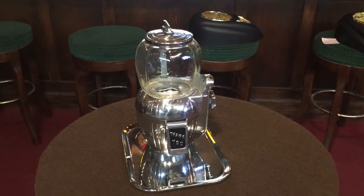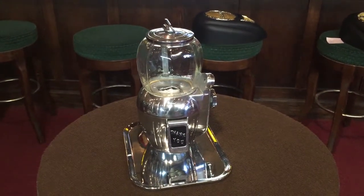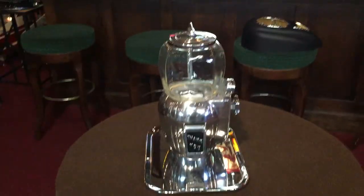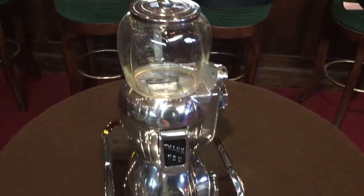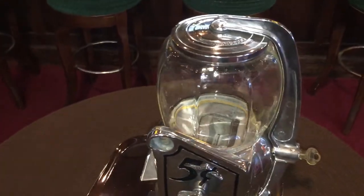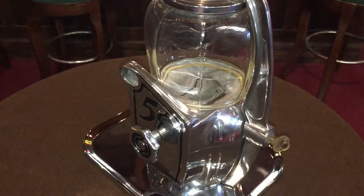It's Jeff from Antiques Network. What we have here is a 1947 Atlas Manufacturing Company peanut vendor. We had it brought out. All the plating has been done. It's in excellent shape. No problem vending nuts itself. Really a nice item.